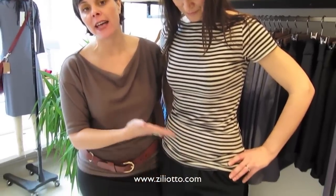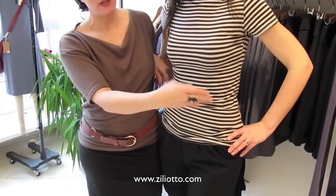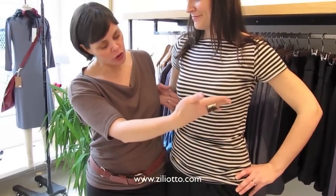The great thing about these shorts is that they're really high-waisted, and that's what creates the definition in the waist for MJ so we can really see her hourglass shape. Something you don't want to do is wear a pant that's high-waisted and very tapered — like a skinny jean — which often isn't great for an hourglass figure. If you have any other questions, visit us at ziliotto.com or here at the store.